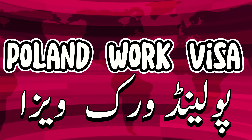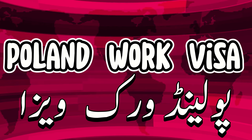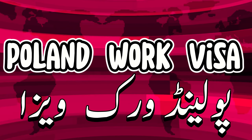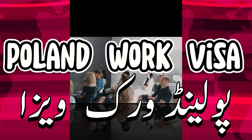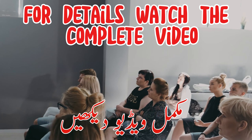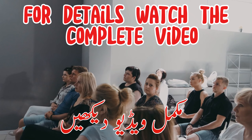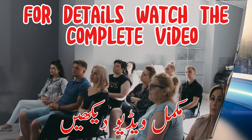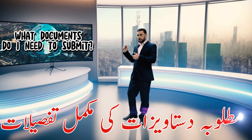Subscribe to my channel Poland Work Visa. For details watch the complete video. What documents do I need to submit?